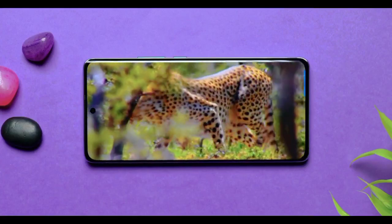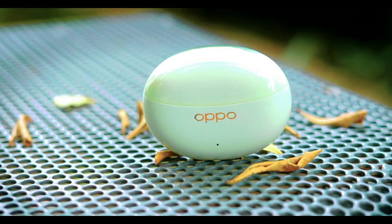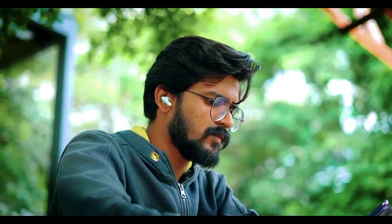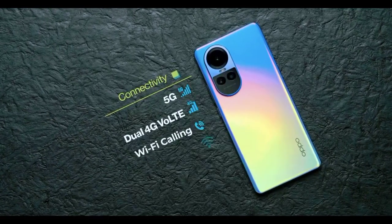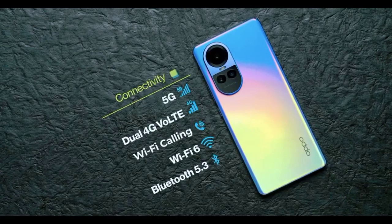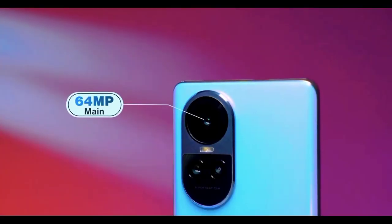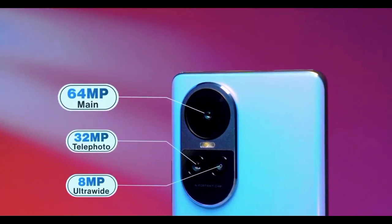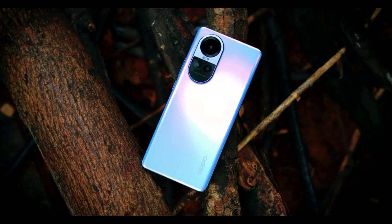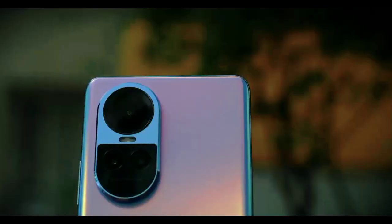You're going to enjoy multimedia on this one. Alongside the Reno 10, Oppo has also launched the Oppo Buds Air 3 Pro TWS earbuds — the sound is absolutely phenomenal with 14 band support. For connectivity, you get Dual 4G, Wi-Fi calling, Wi-Fi 6, Bluetooth 5.3, and NFC. The camera setup features a 64MP main sensor, 32MP telephoto sensor, and 8MP ultra wide. The Reno 10 continues the legacy of the Reno series when it comes to looks, display, and camera.